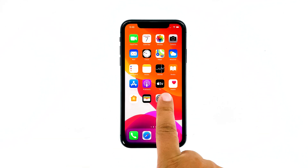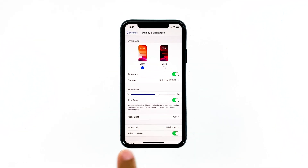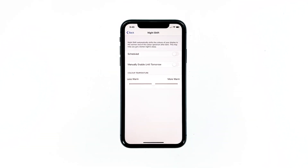From the home screen, tap Settings. Find and tap on Display and Brightness, then touch Night Shift. Toggle the switch next to "Manually Enable Until Tomorrow" to enable it.